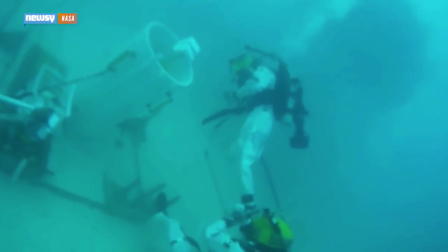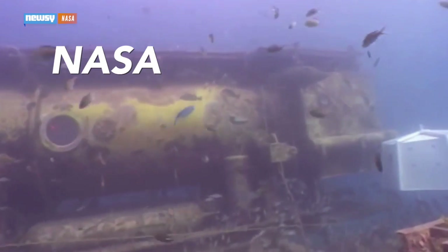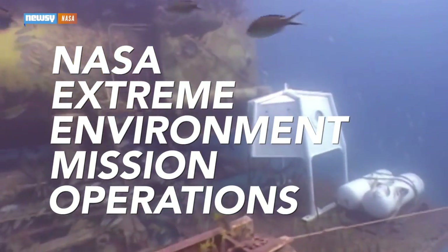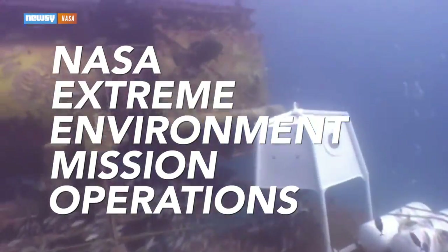But before the glasses would head to orbit, they'd go underwater. NASA tests potential mission tech in its Extreme Environment Mission Operations Lab, or NEMO — an undersea habitat that closely resembles the environment found on the ISS.